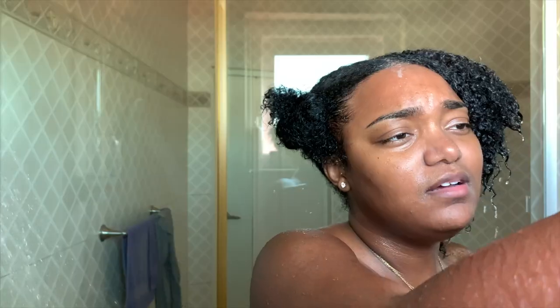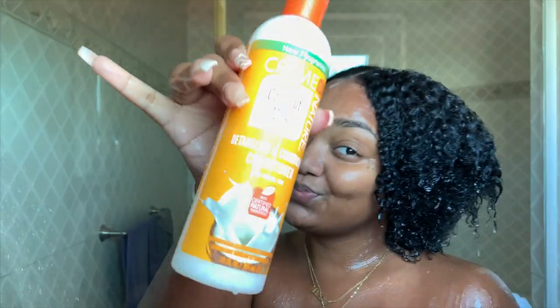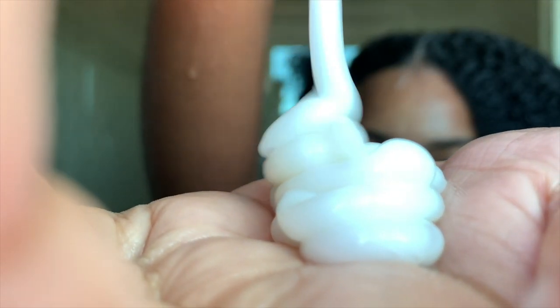Now that I've washed the shampoo out of my hair, I'm going to use this conditioner by Cream of Nature. I really love this conditioner — it keeps my hair super moisturized and smelling so fruity. A person can be standing right beside you and smell it. I really really love it.